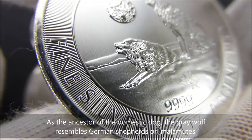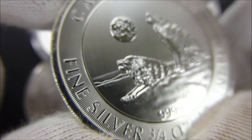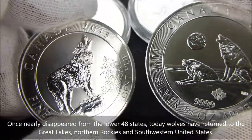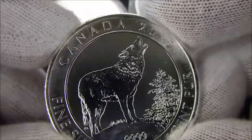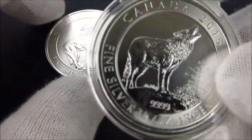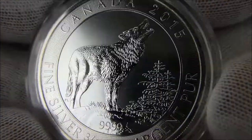Hopefully these won't get any of the notorious milk spots. I bought the 2015 and I only had one of those. So when the 2016 came out I thought I would buy one more. This is the new one and this is the one that I had purchased last year in an Airtite. And it's not showing any milk spots, so that's good.